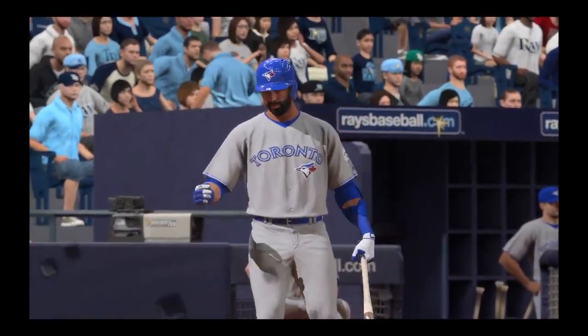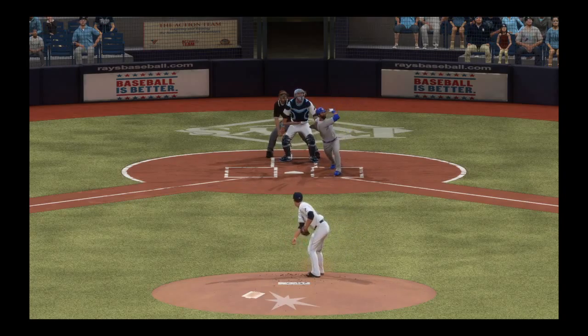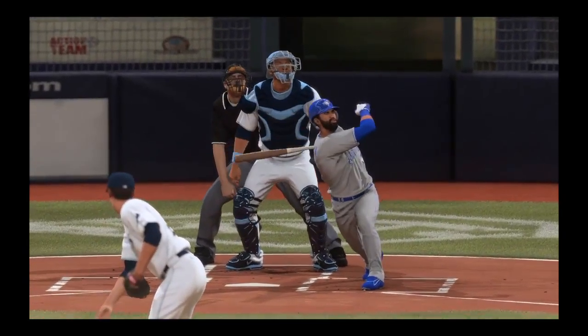Jose Bautista will stand in again, but first we'll flash you back to the very first inning of the ball game. And here you go — a solo home run that had him off and running early on.